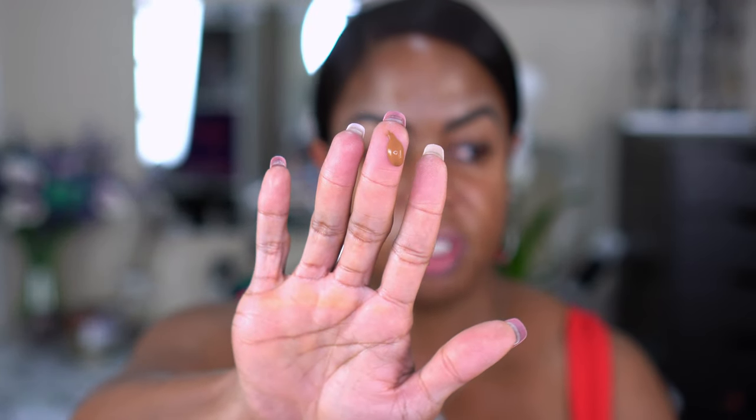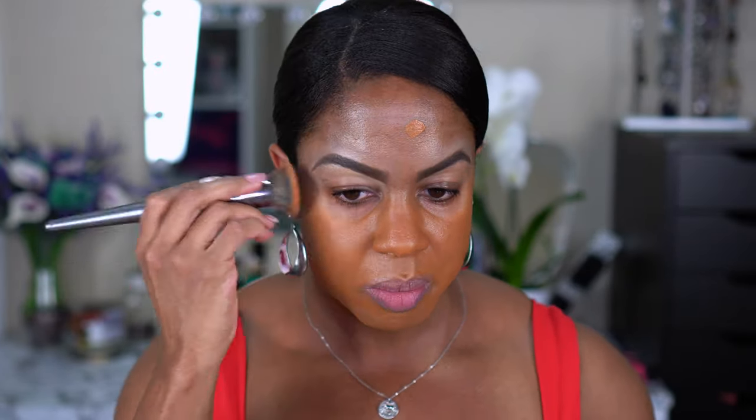It says to apply with a wet beauty sponge or synthetic brush with a sweeping and buffing motion. This is what the foundation looks like — she is thick thick. I might have taken too much because it's full coverage; I probably should have started with less, but we're going to make it work. That is covering everything!